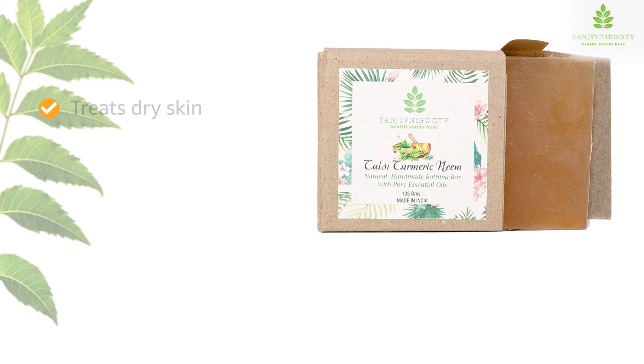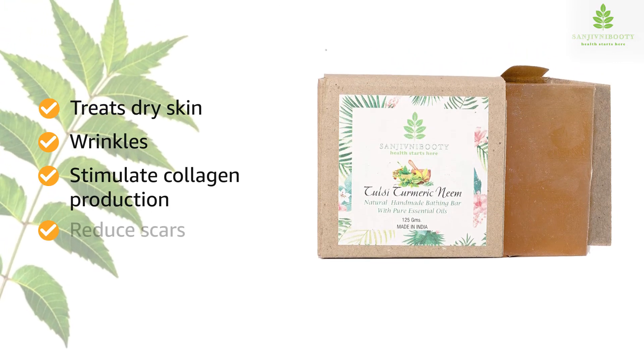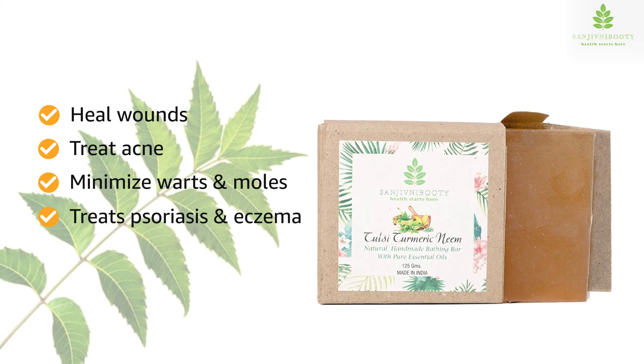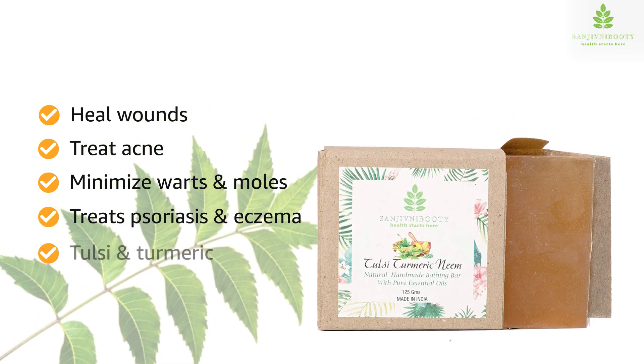Neem oil treats dry skin, wrinkles, stimulates collagen production, reduces scars, heals wounds, treats acne, and minimizes warts and moles. It is also used to treat the symptoms of psoriasis and eczema. It also contains tulsi and turmeric.